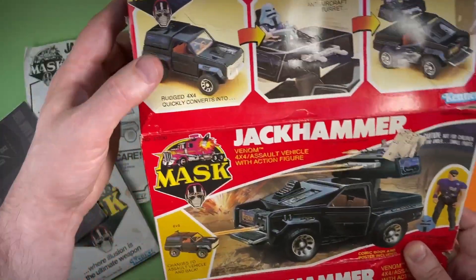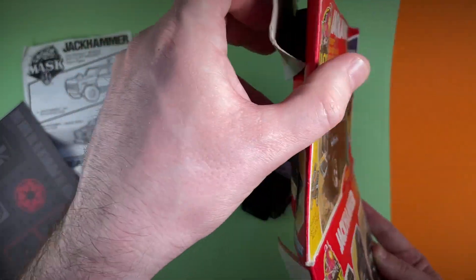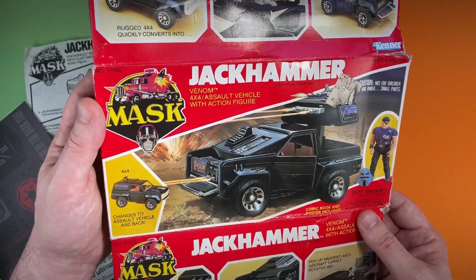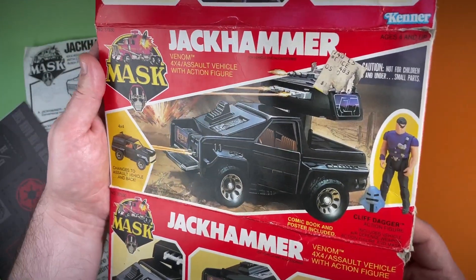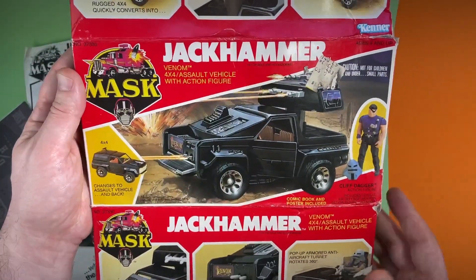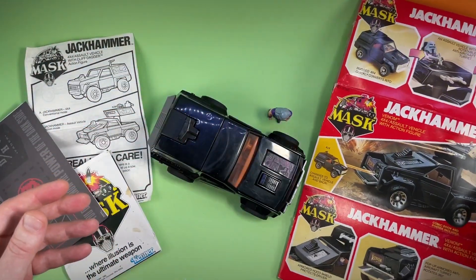Let's start with the box. As Andy said, he had flattened it out — it does need restoring. It doesn't look much like a box at the moment, but it's really crisp and clear. Just look at that Jackhammer there in the salt mode. That's awesome. I am going to love restoring this box. I'm pretty sure I can get this back to looking like its former glory. This is going to be fun to work on. Now let's have a look at the Jackhammer itself.